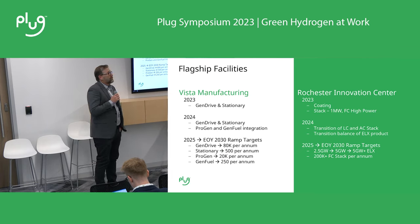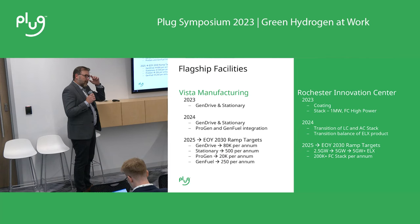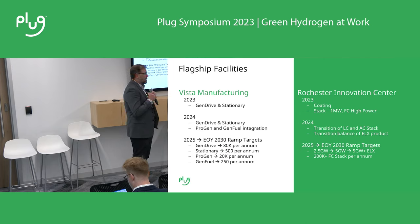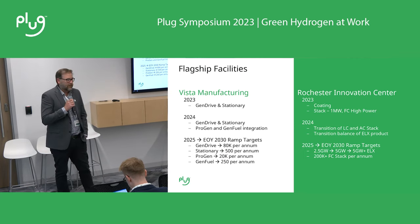When you look at Plug just a few years ago, we had one factory, and that factory was over in Latham. The company did a damn good job of getting as much out of that facility — that very small facility — as they could over the years. When you look at what we're trying to do over the next several years, it became apparent that we needed more space and we needed to set a groundwork to be able to achieve these plans.